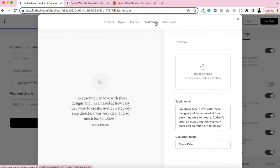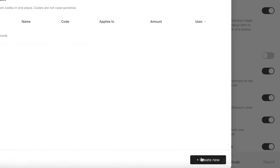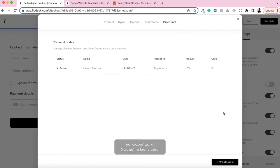To edit the upsell, you can change the background color, the price, and the title. You can add a description and change the bonus offer text — for example 'One Time Offer.' You can also add a customer image and testimonial text along with the customer name. To add a discount code, click 'Create New,' name your discount code, set the discount amount — for example 10% off — choose whether it applies to all products or just the main product or upsell, then click save.